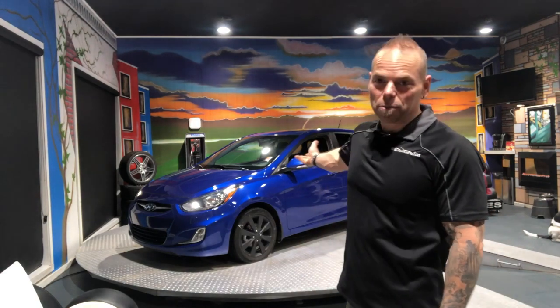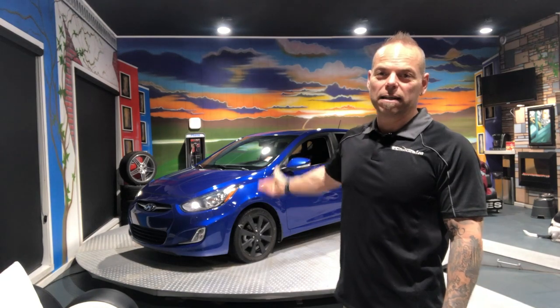James Paquette, Autosource1.ca. What we have here is a 2013 Hyundai Accent. These are extremely reliable cars and there's a ton of room in them as well.